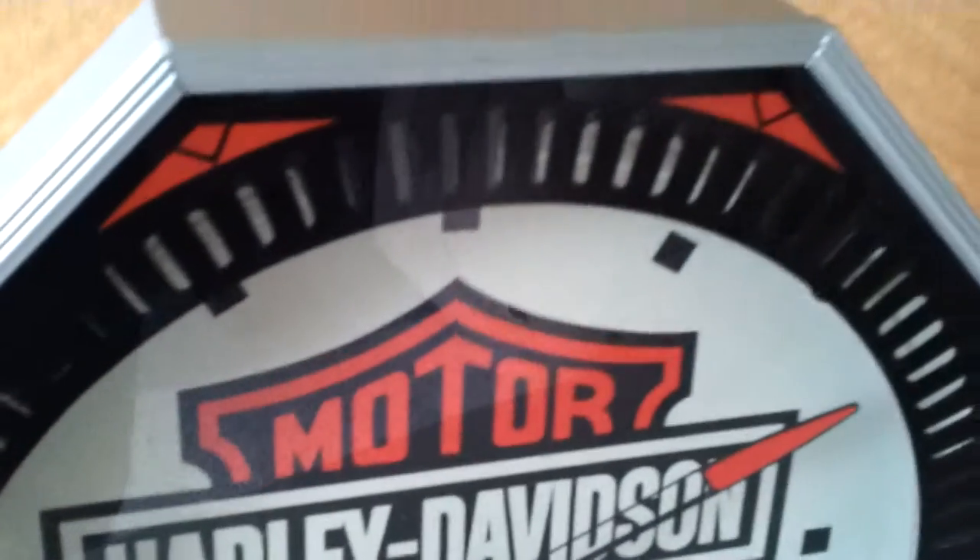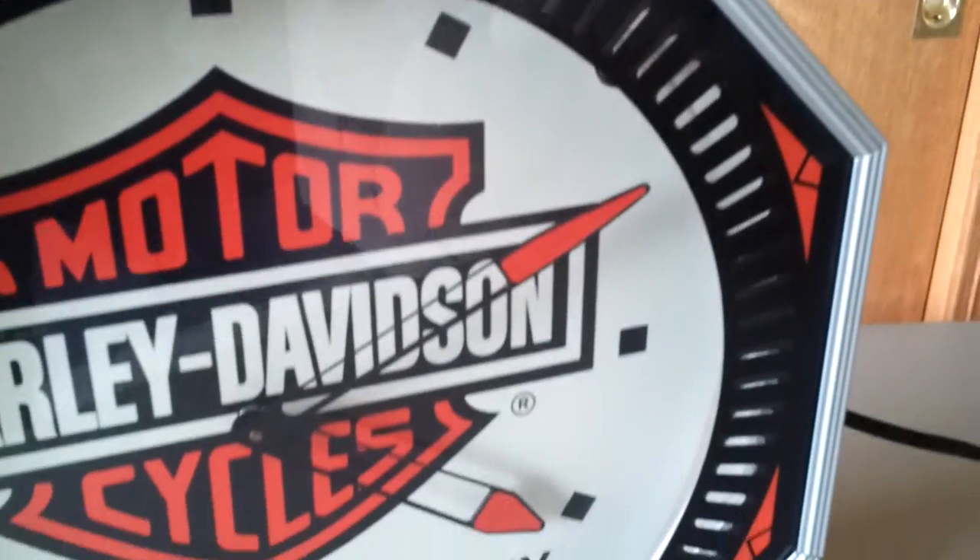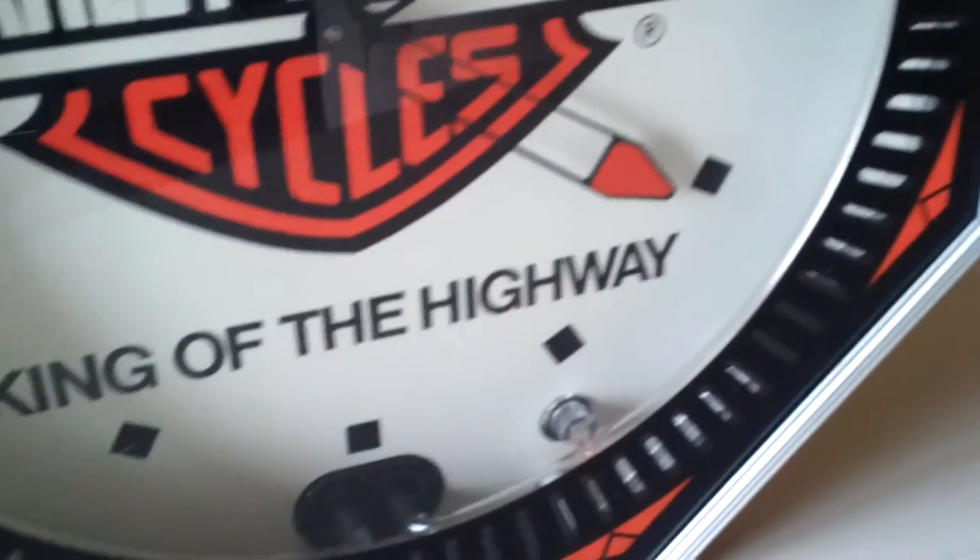There are absolutely no scratches in the glass.